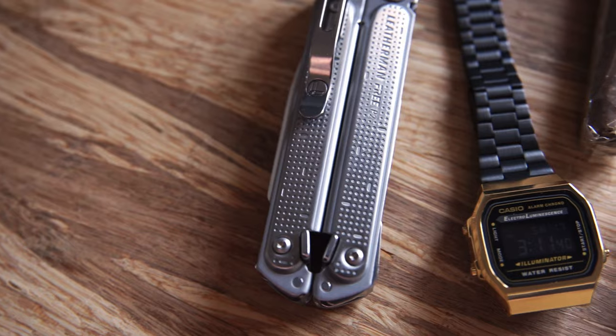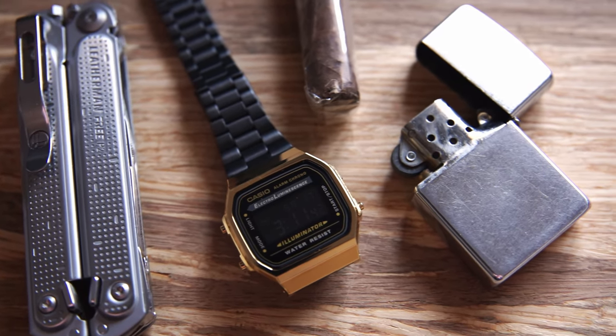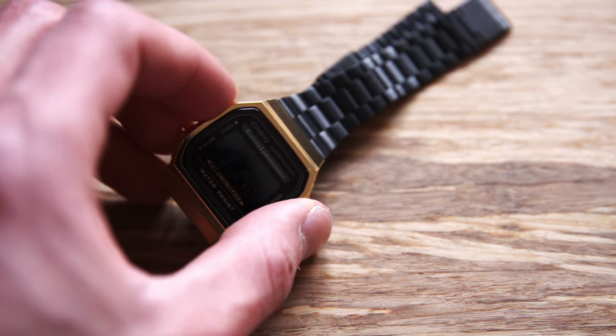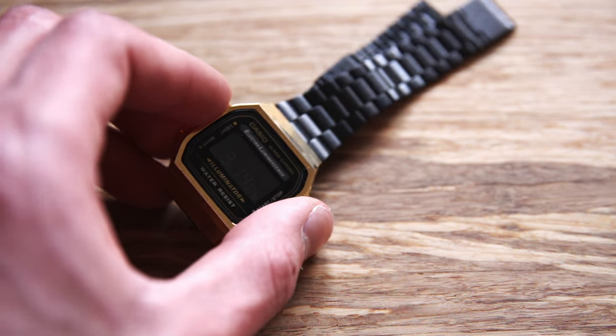This one is the more flashy of the two — it's gold. They have a few other models including a silver one, all rocking the same design and the same backlight. The camera might not pick it up well, but there's a great backlight on it. It's digital. I've seen people wear it with suits, but it is more of a casual watch.